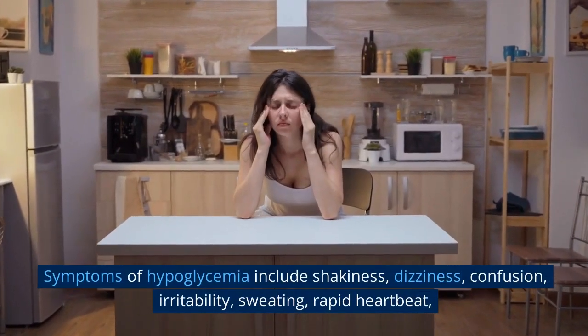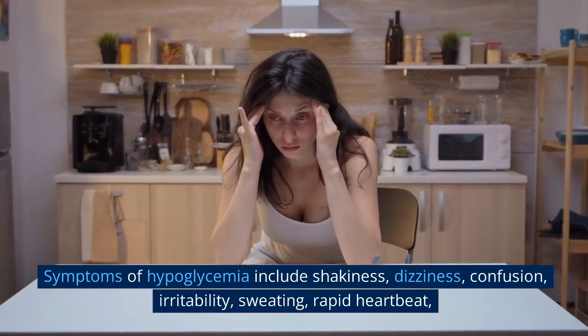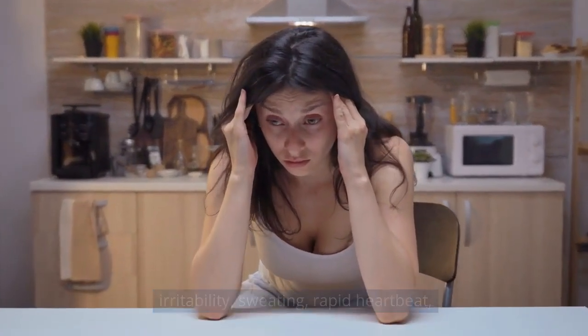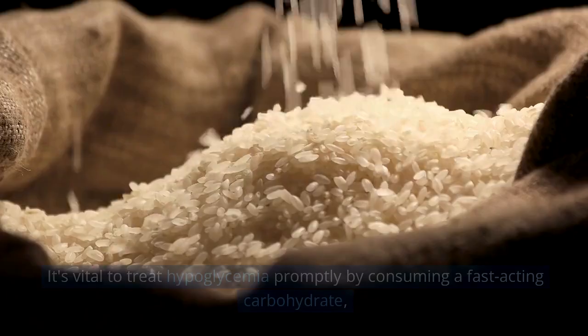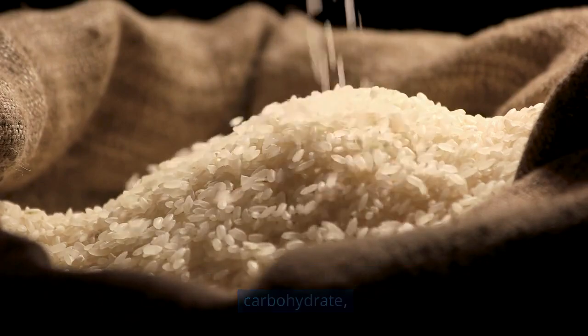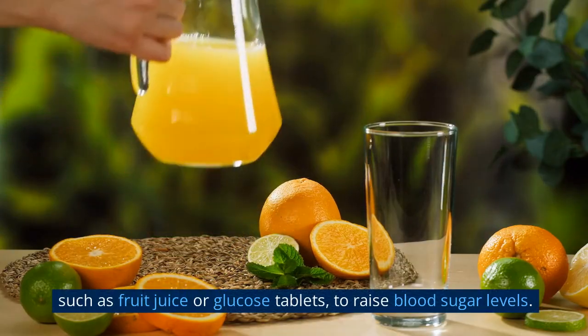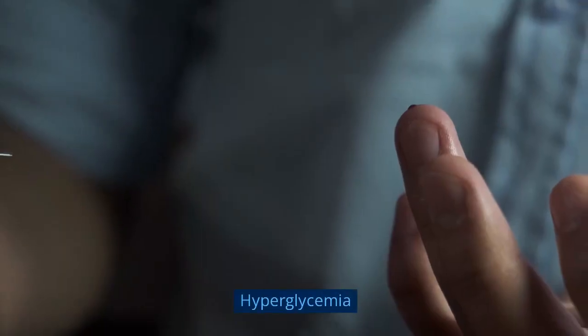Symptoms of hypoglycemia include shakiness, dizziness, confusion, irritability, sweating, and rapid heartbeat — and in severe cases, loss of consciousness. It's vital to treat hypoglycemia promptly by consuming a fast-acting carbohydrate, such as fruit juice or glucose tablets, to raise blood sugar levels.